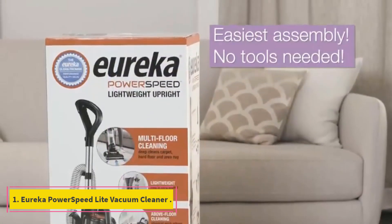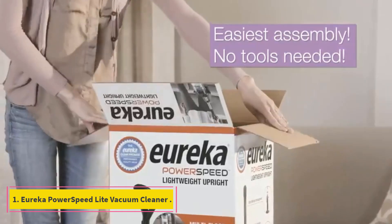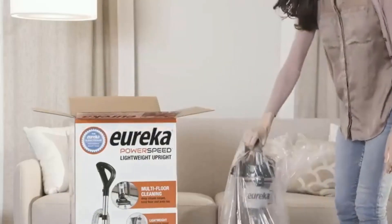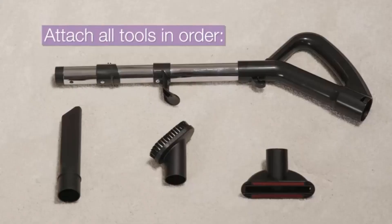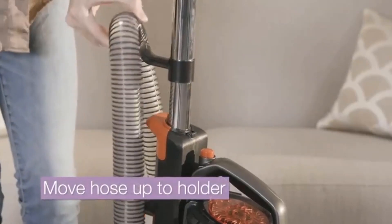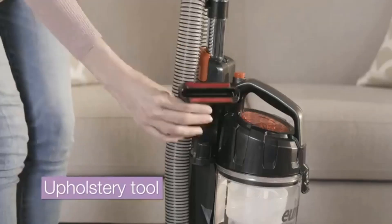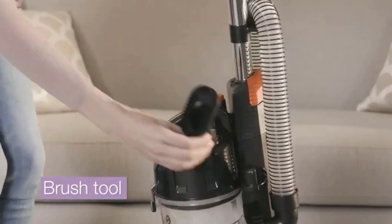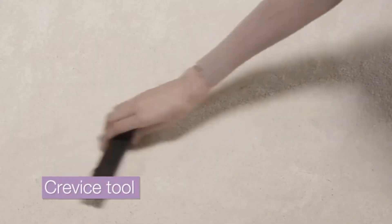Number 1: Eureka PowerSpeed Light Vacuum Cleaner. This adjustable vac can be prepped for any type of surface, with 5-height adjustment, and comes with accessories to manage any situation while still being lightweight. We especially like the extra-large 4.1L capacity of this model, making it easier to clean the whole house in one session.